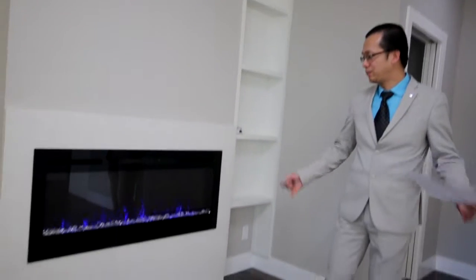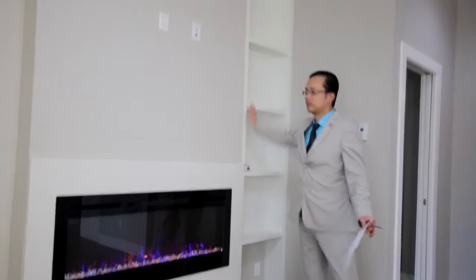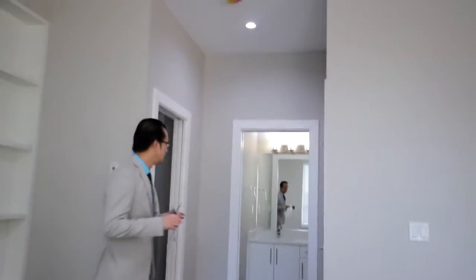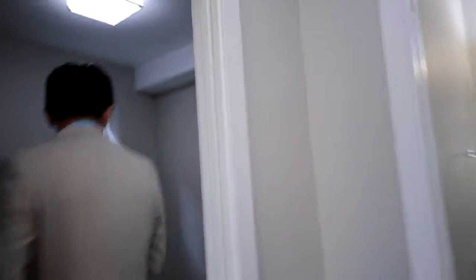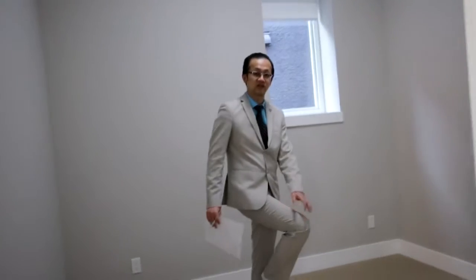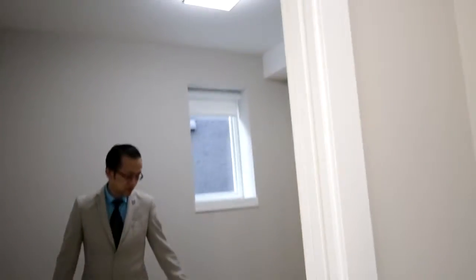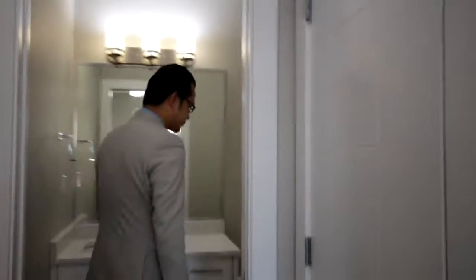Most duplexes have all bedrooms upstairs, but this one has a bedroom downstairs too. This is very senior-friendly because a lot of seniors don't have great mobility, so with this layout seniors can live comfortably downstairs. And here is the downstairs bathroom.